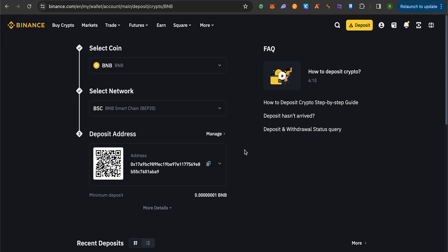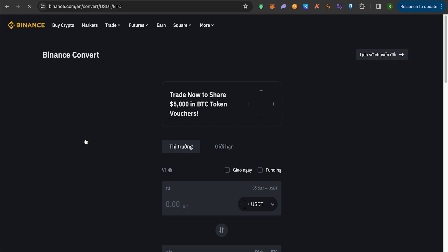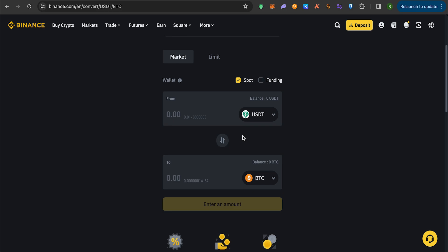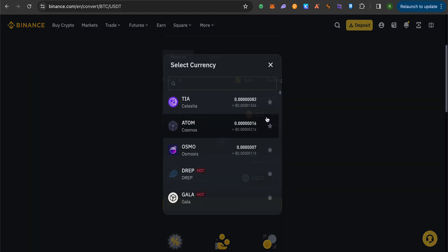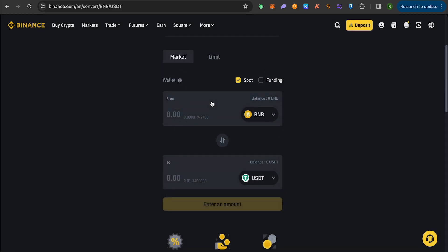To convert BNB to USDT, go to the Trade option, then find 'Convert and Block Trade' and click on it. Wait for it to load. Select BNB as your currency, type the amount of BNB that you want to swap or convert into USDT, and you will receive the USDT.